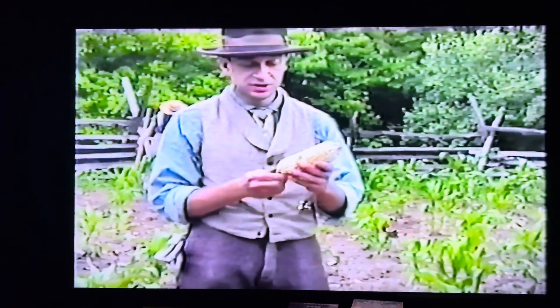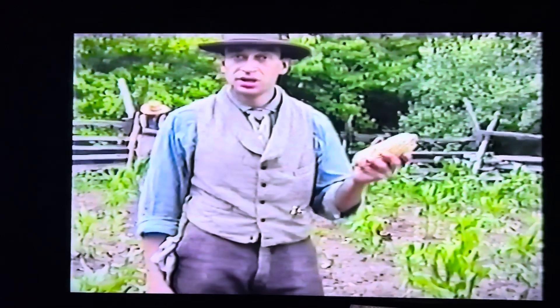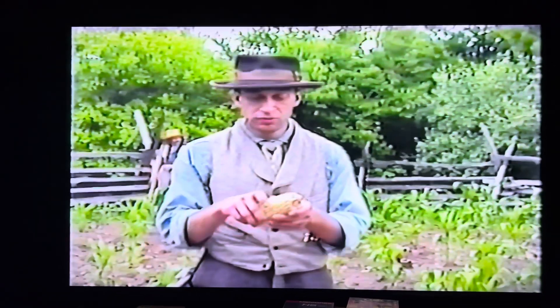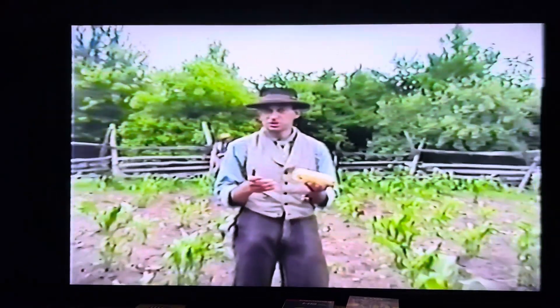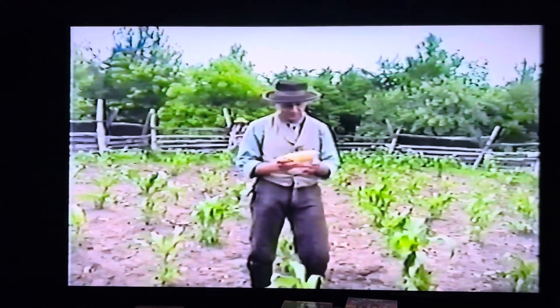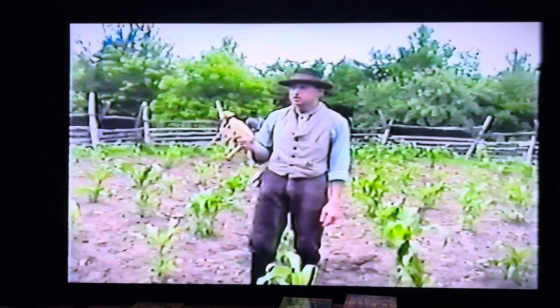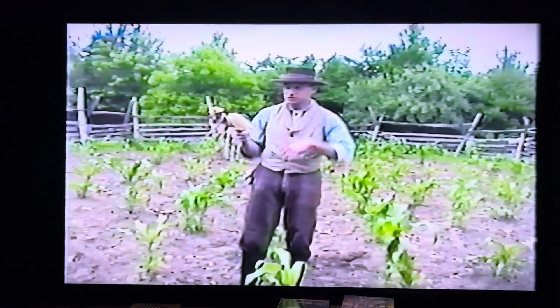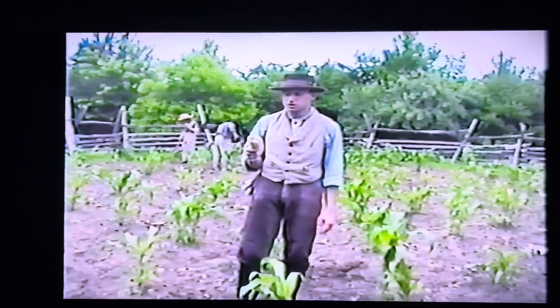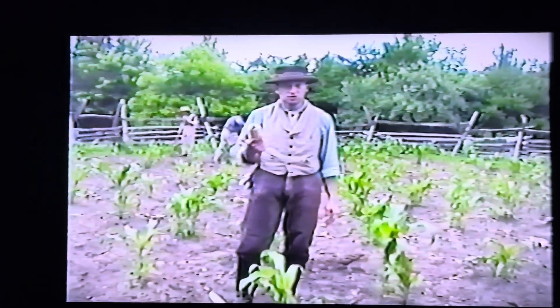Early in the summer — around late July — they would have had what they call roasting ears. In that form, it's a very early ear; they would have taken it out shuck and all and put it in a fire, roasting it very much like corn on the cob, except instead of boiling it like we do today. Most of the crop would have been left on the stalk and harvested mid-September to early October, mainly used for meal or saved back for seed.